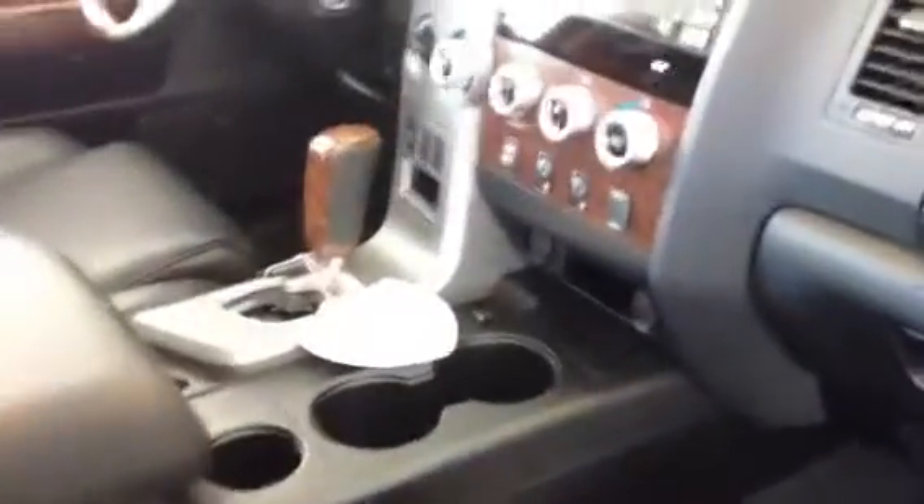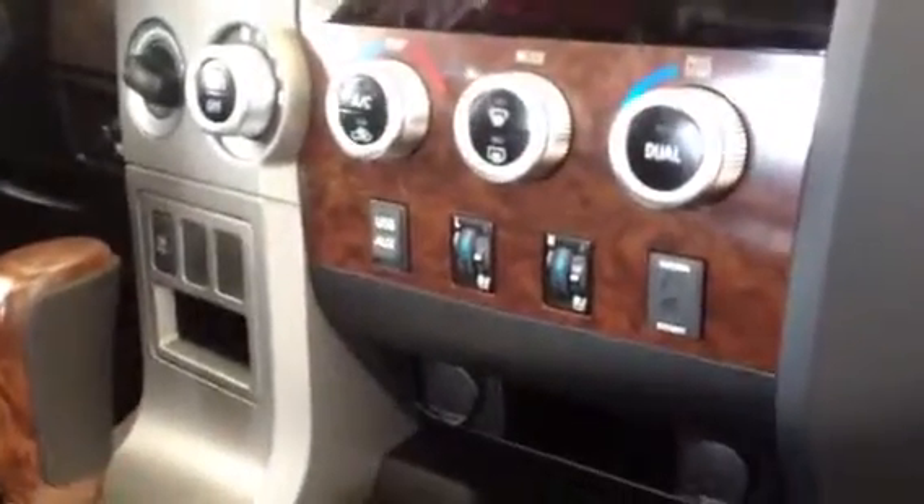Up front, the perforated leather seats are heated and cooled — you get the air blowing through — with driver and passenger side controls right there. USB and auxiliary port as well.